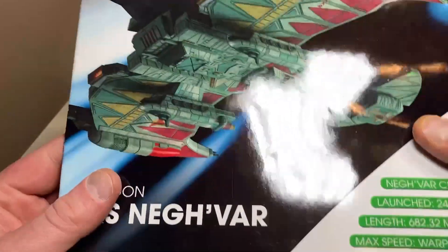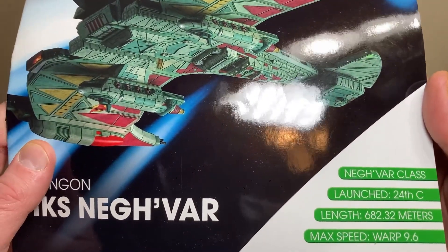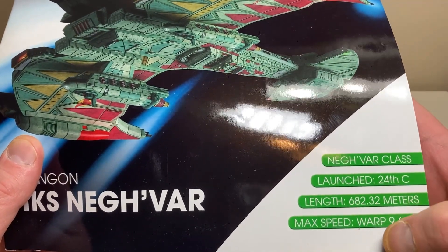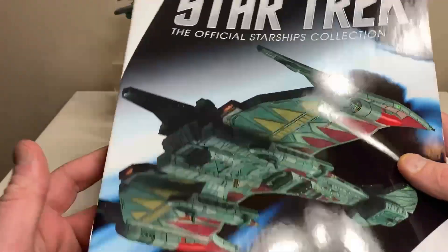Issue Number 47 from the Official Starships Collection: the Klingon IKS Neg'Var, Neg'Var class, launched in the 24th century. It has a length of 682.32 meters and a maximum warp speed of 9.6.